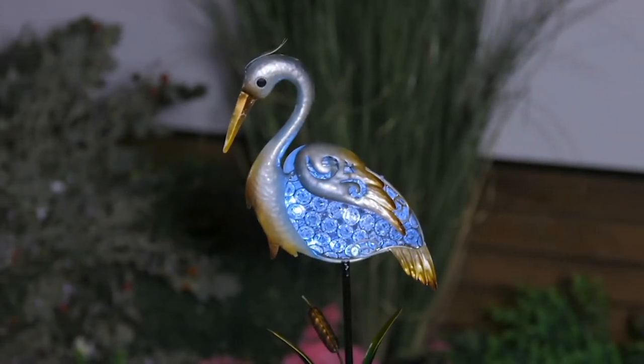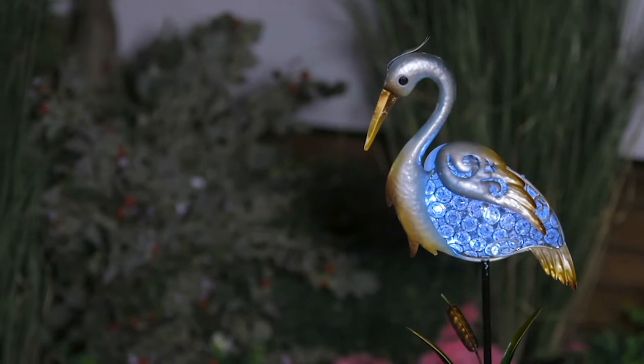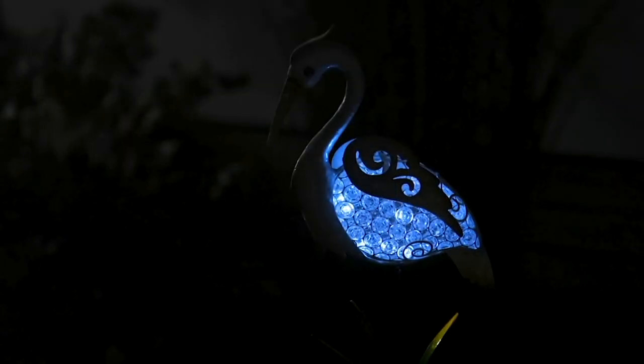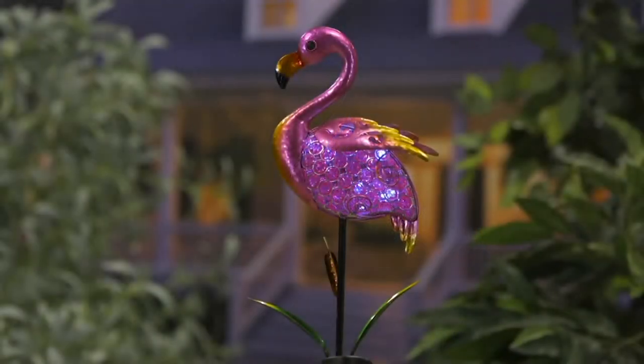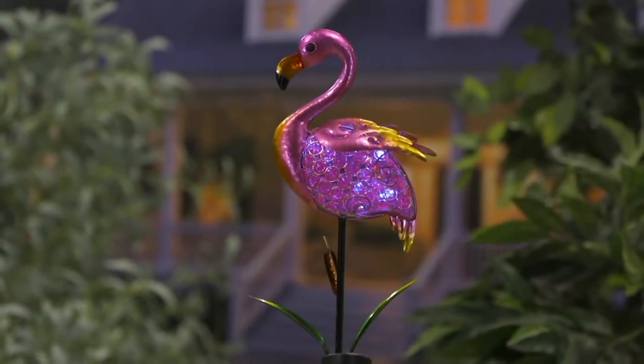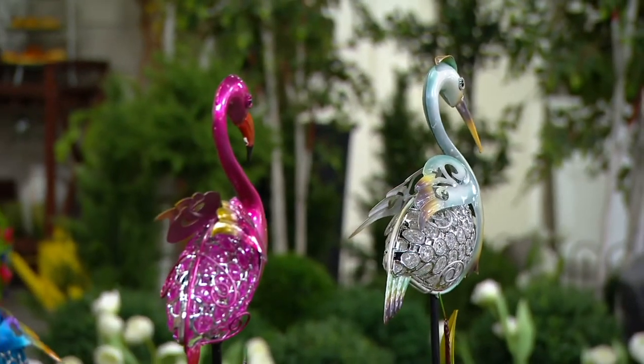They're exotic, they're fun, they're bold, and they sure do make a statement in your yard. But that sale price — $23.72 for a 36-inch metal construction, solar-illuminated, whimsical decor piece — is such a great value.